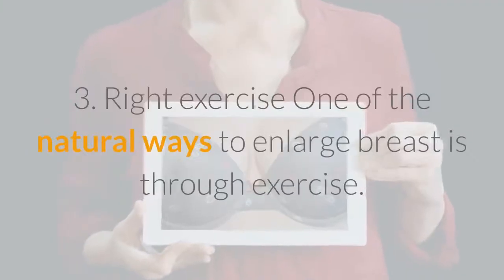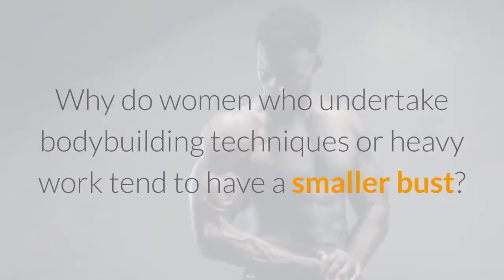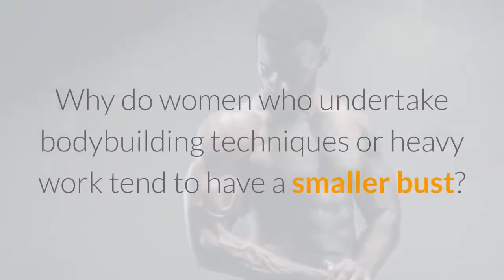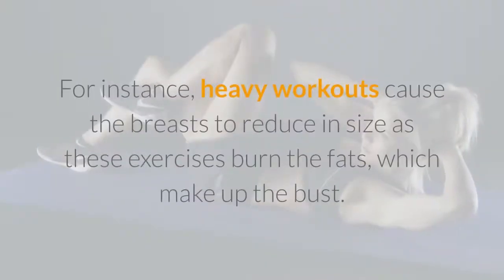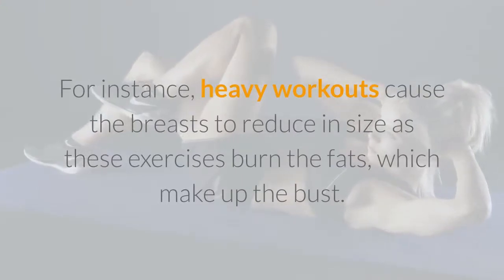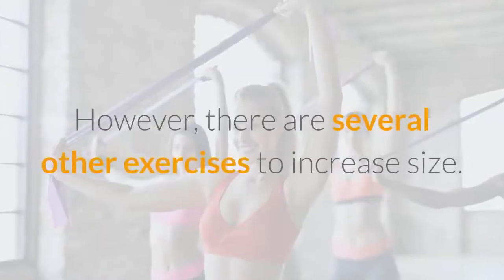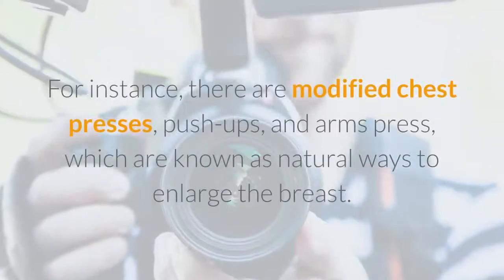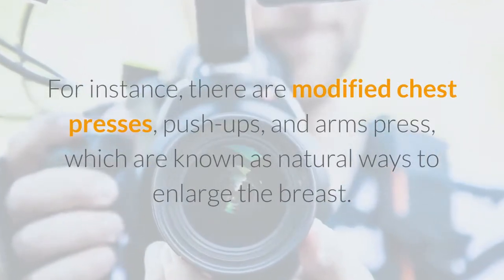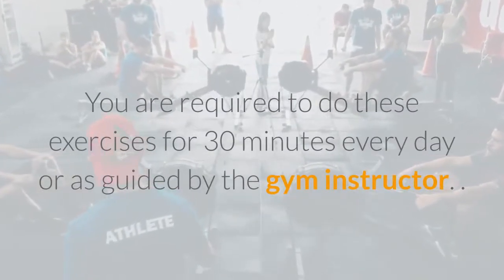3. Right Exercise. One of the natural ways to enlarge breasts is through exercise. Heavy workouts cause the breasts to reduce in size as these exercises burn the fats which make up the bust. However, there are several other exercises to increase size. For instance, there are modified chest presses, push-ups, and arm presses, which are known as natural ways to enlarge the breast. You are required to do these exercises for 30 minutes every day or as guided by a gym instructor.